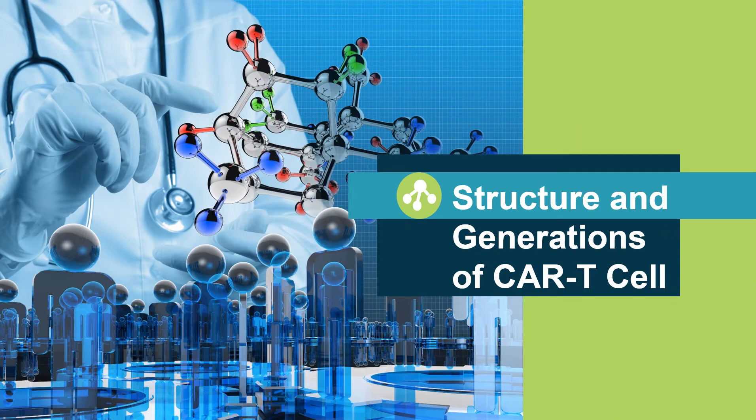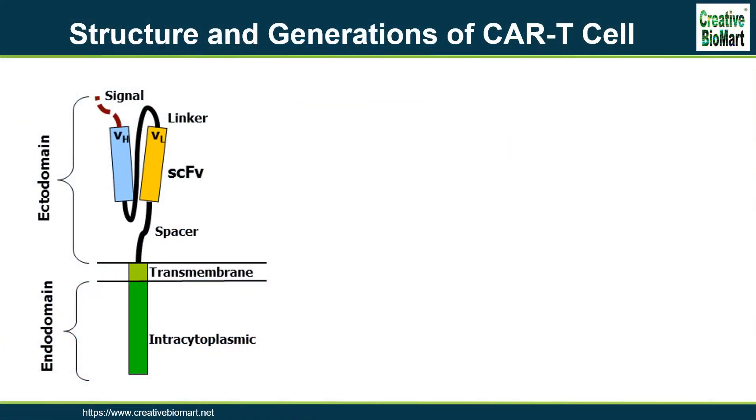Structure and Generations of CAR T-cell. CARs are composed of three regions: the ectodomain, the transmembrane domain, and the endodomain. The ectodomain consists of three components: a signaling peptide, an antigen recognition region, and a spacer. The signal peptide directs the nascent protein into the endoplasmic reticulum.